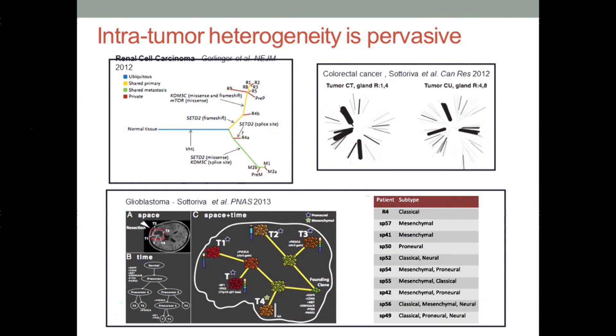We find that cancers exhibit substantial diversity just between clones, where we see star-like phylogenies. Moreover, if we molecularly subtype different samples from the same individual, as we have shown in glioblastoma, we find that they don't necessarily map to the same molecular subtypes. This poses fundamental challenges for how we move forward with precision medicine efforts.